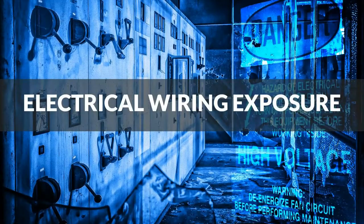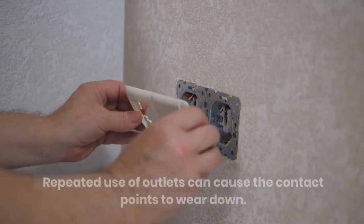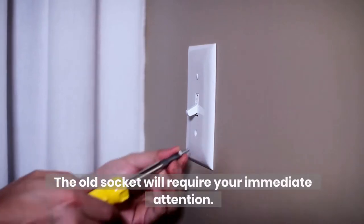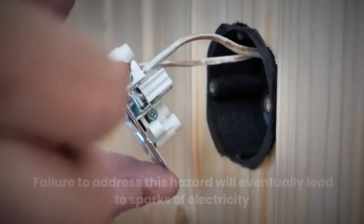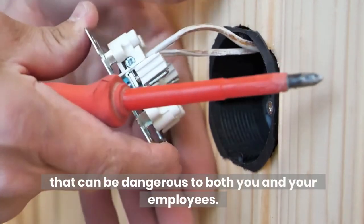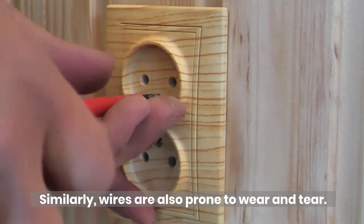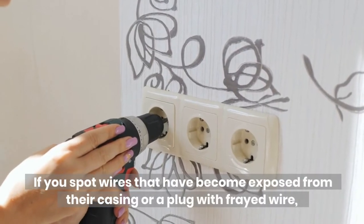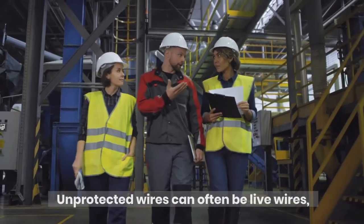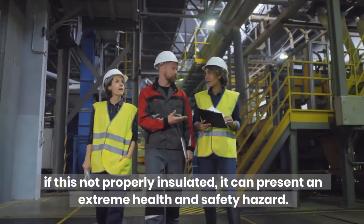Electrical wiring exposure: much like everything else, power outlets can suffer from wear and tear. Repeated use of outlets can cause the contact points to wear down. The old socket will require your immediate attention. Failure to address this hazard will eventually lead to sparks of electricity that can be dangerous to both you and your employees. Similarly, wires are also prone to wear and tear. If you spot wires that have become exposed from their casing or a plug with frayed wire, you must fix this issue. Unprotected wires can often be live wires — if not properly insulated, it can present an extreme health and safety hazard.